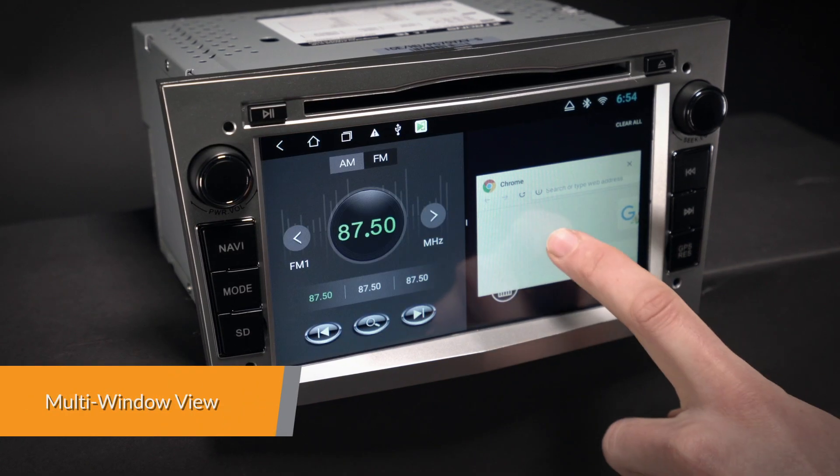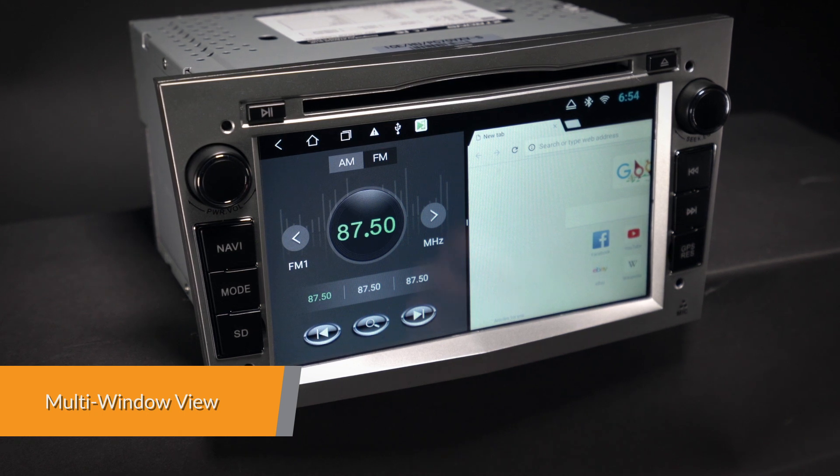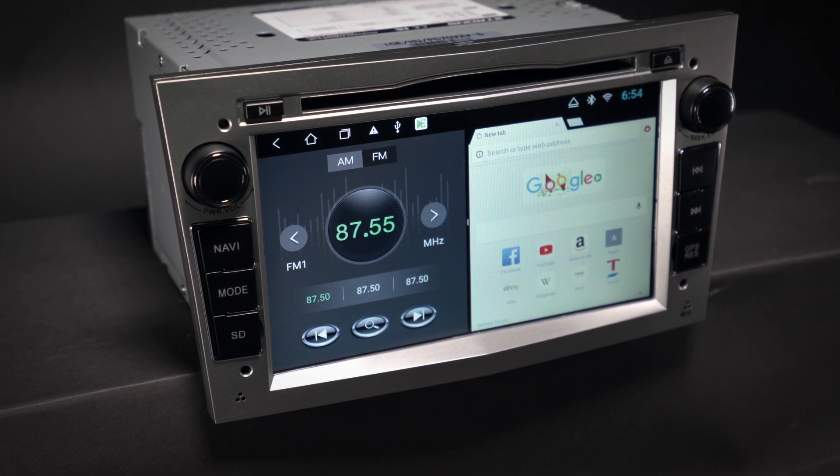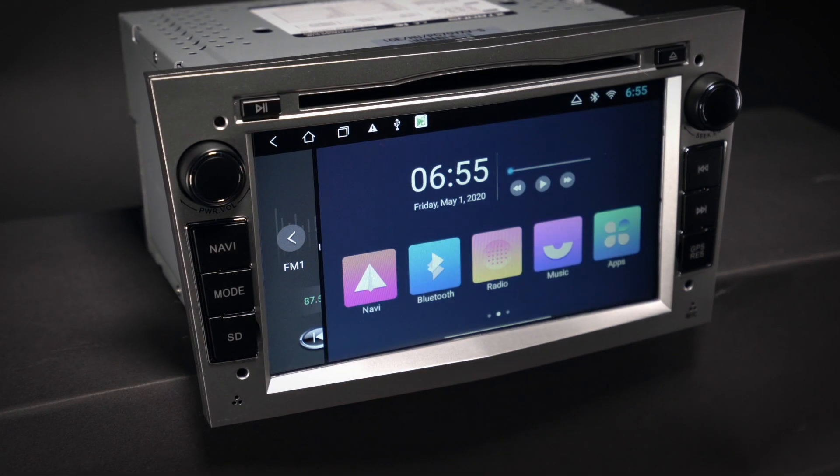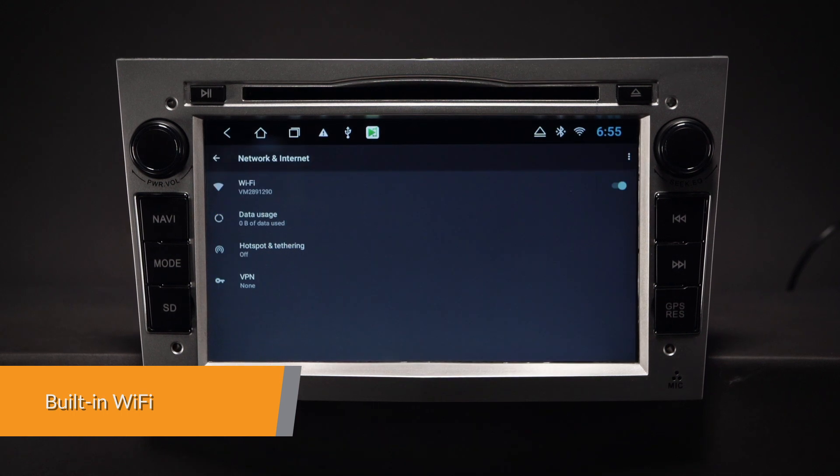Do two things at once. Now you can switch and run two apps on-screen side-by-side, listening to music on your favourite app whilst having the navigation software open beside it.